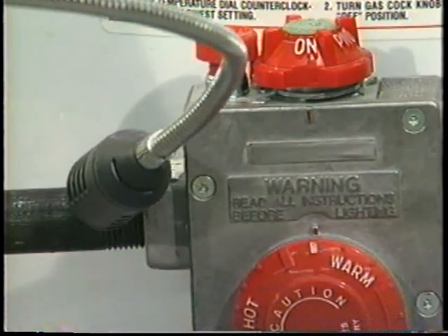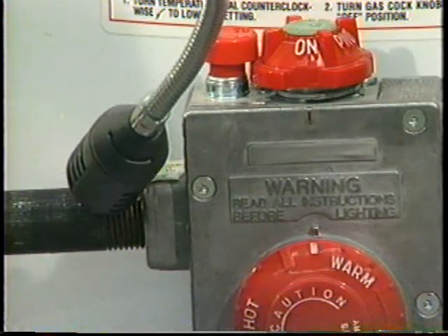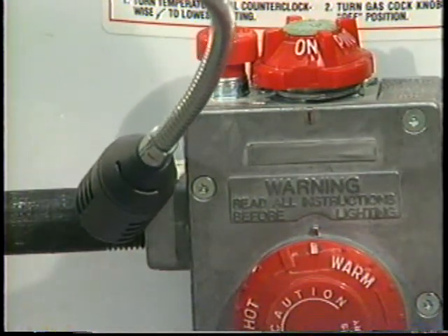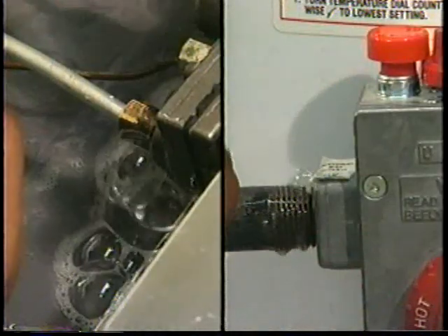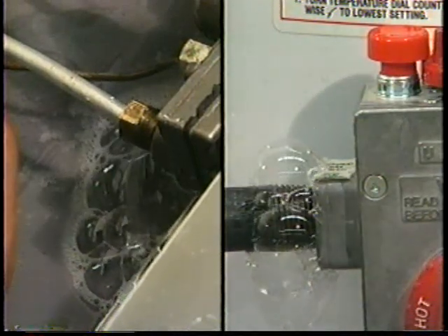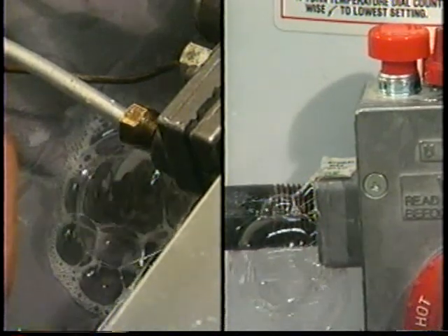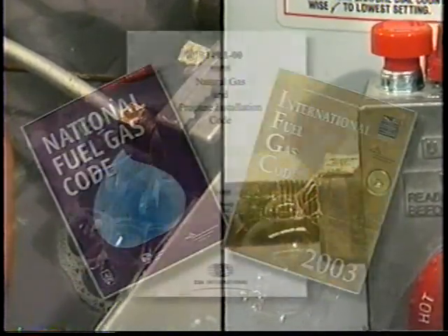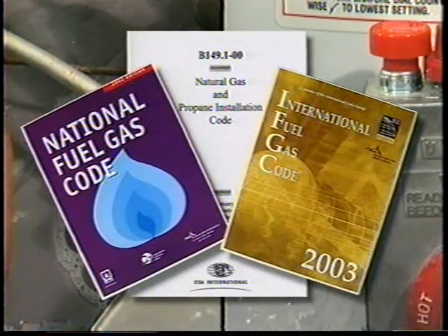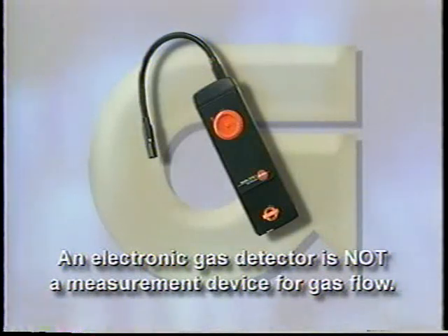The sensitive gas detector is not designed to determine unacceptable or hazardous leakage rates. Any indication of the presence of gas by an electronic gas detector must be further verified by the use of a soap solution detection method or other acceptable means in accordance with the nationally recognized fuel gas codes. An electronic gas detector is not a measurement device for gas flow.